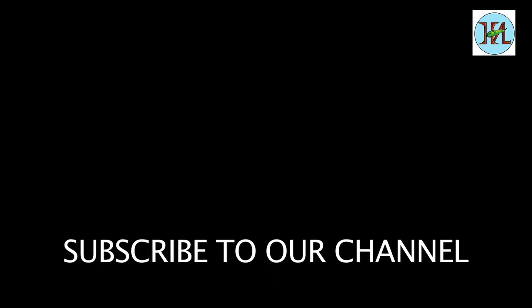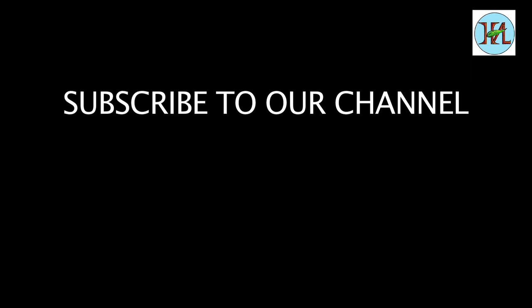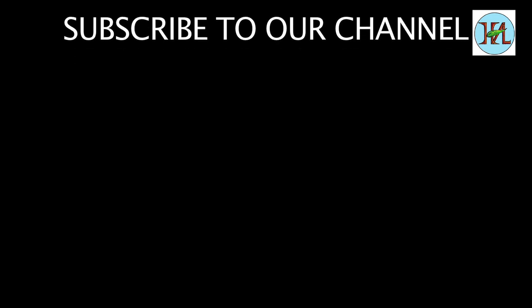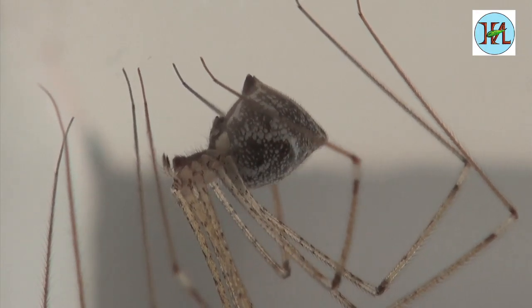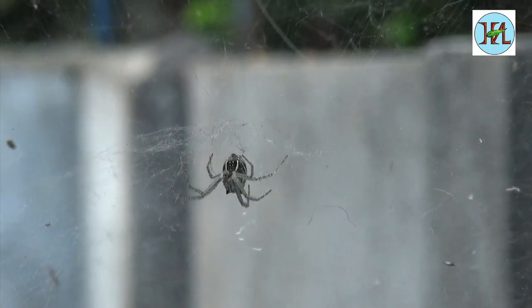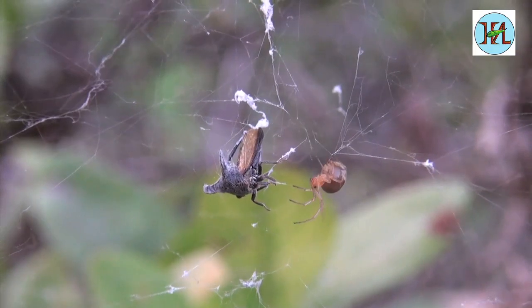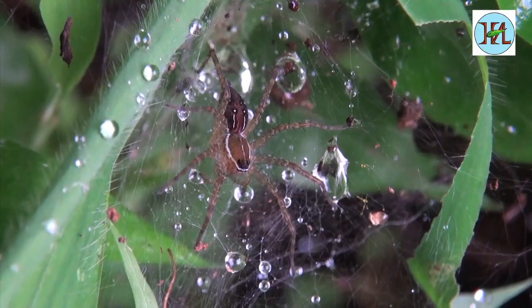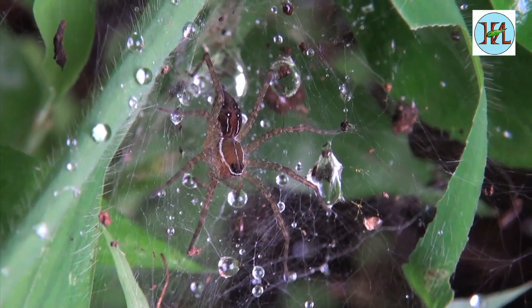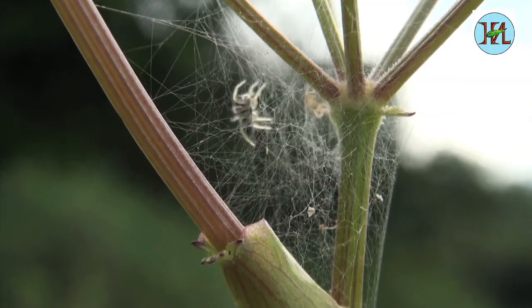Have you ever seen a spider laying eggs, or wondered how they live their lives and take care of the young? They are everywhere around you but go unnoticed due to their small size. Spiders have their own world and are continuously struggling for survival.